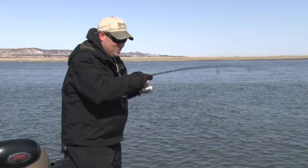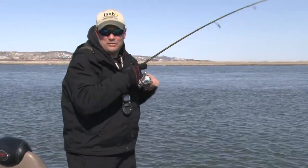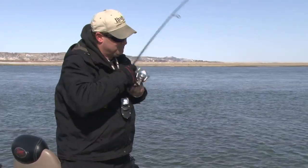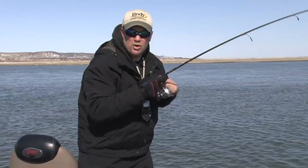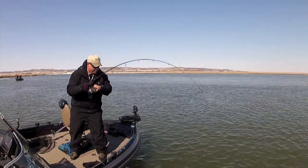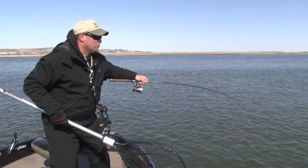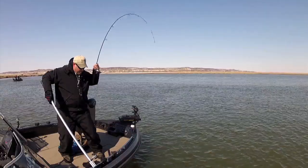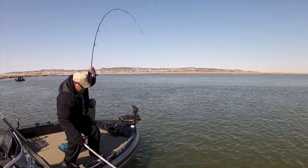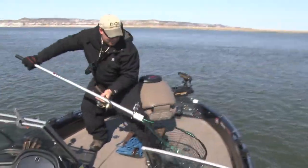A couple weeks ago we were up on the Rainier River and there was no current, and that makes river fishing a little bit tough. Realistically, if you can play the current you're gonna catch more fish because you know where the fish should be. Look at the size of this walleye to start our day — a big Missouri River walleye right here. What we're doing is setting up on current breaks and seams. What a way to start a day — that is a monster Missouri River walleye.